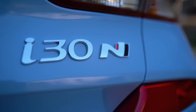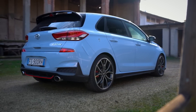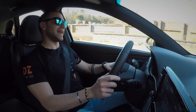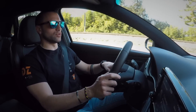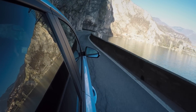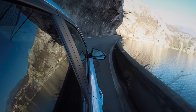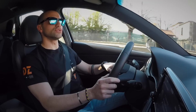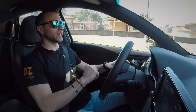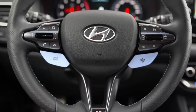Per chi avesse qualche dubbio sulla sportività della i30 N, vorrei ricordarvi che è stata sviluppata dall'ex capo progetto della divisione M di BMW, che è poi passato al gruppo Hyundai-Kia. Ho provato la Stinger, sviluppata da lui con il 3.3 sei cilindri da 370 CV, e poi ha creato questo piccolo capolavoro che è la Hyundai i30 N — stiamo parlando del signor Biermann.